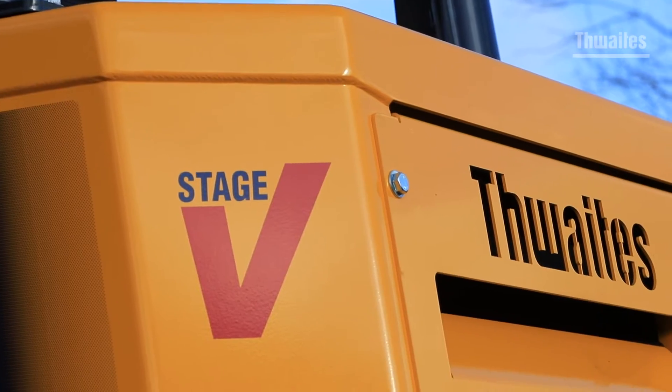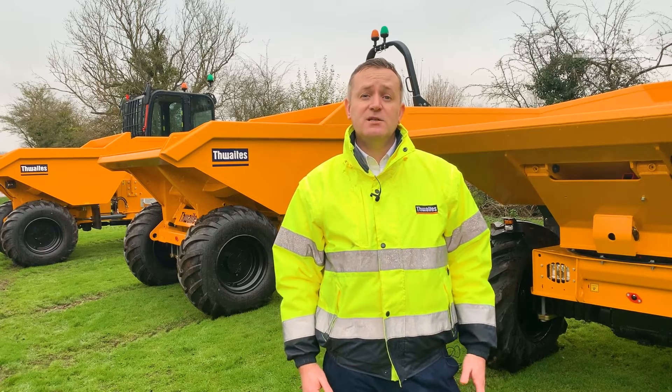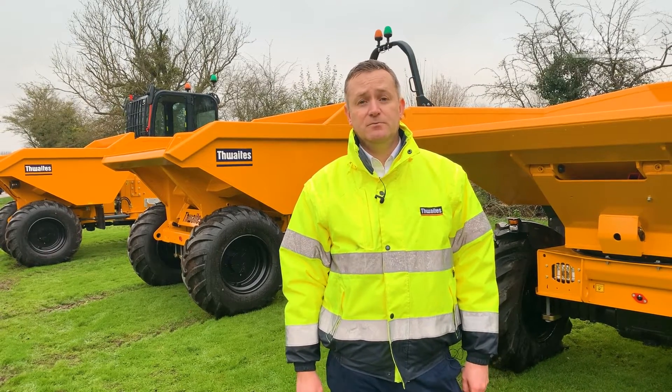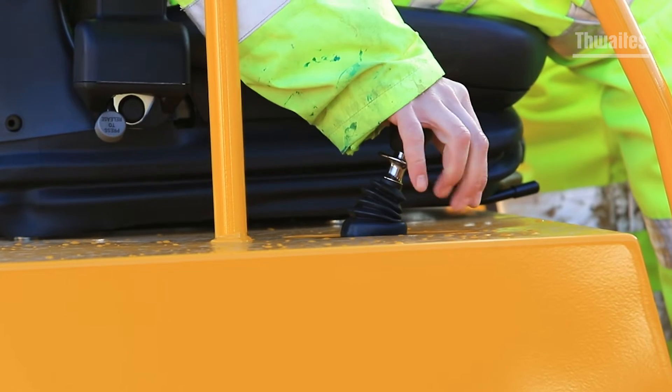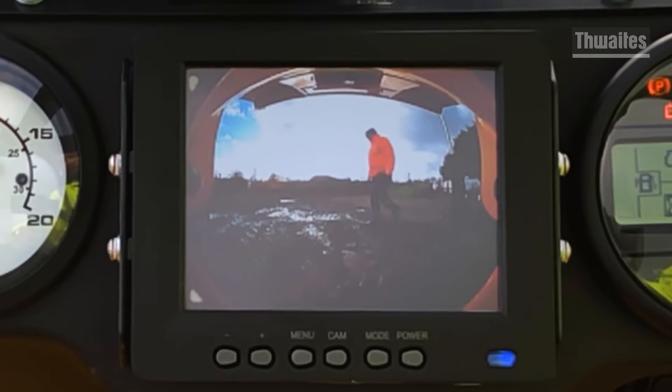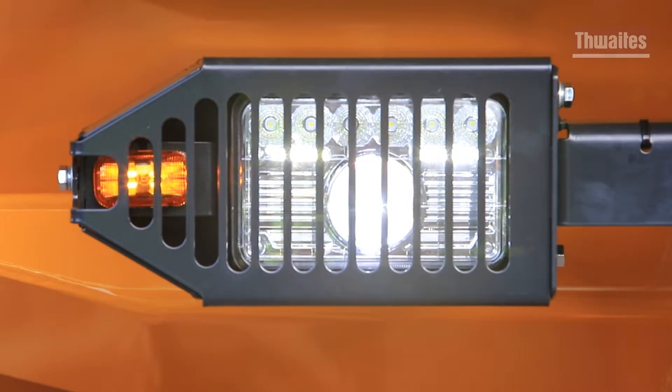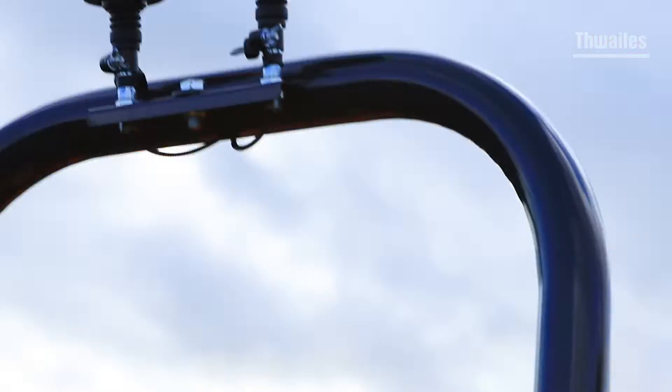Thwaites dumpers are Stage 5 compliant and come with either hydrostatic manual, power shuttle or power shift transmissions depending on the model. Safety has been enhanced with features including a SAS handbrake, a camera with a 5 inch screen to further improve visibility, high vis steps, LED road lights and dual beacons, to name a few.